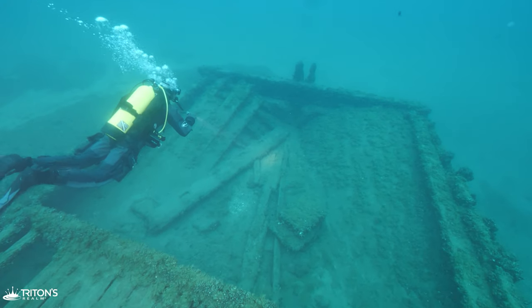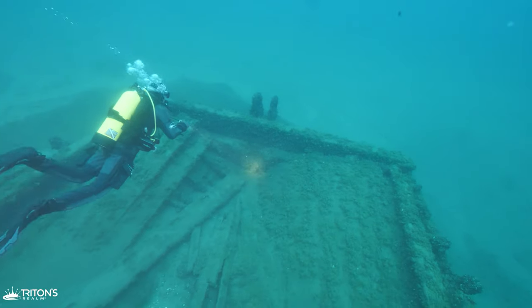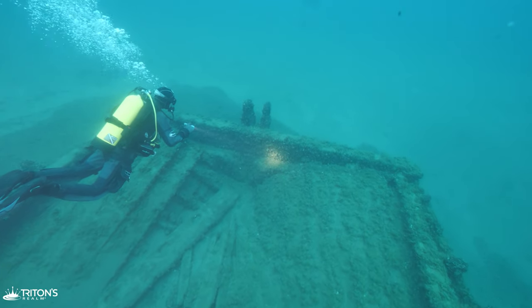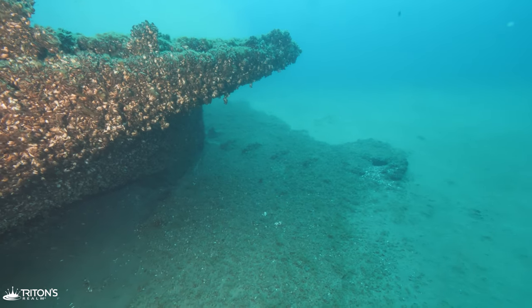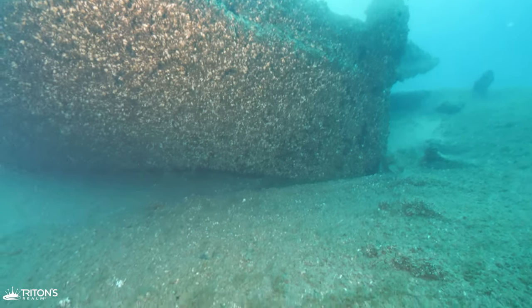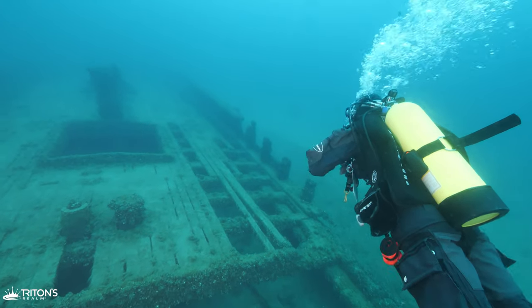This is actually a common sight when it comes to Great Lakes shipwrecks of this time period. When the Williams sunk beneath the waves, the water pushed and compressed all the air into her stern. At some point while she was sinking, the pressure built to such an intensity that it completely blew out the entire stern.